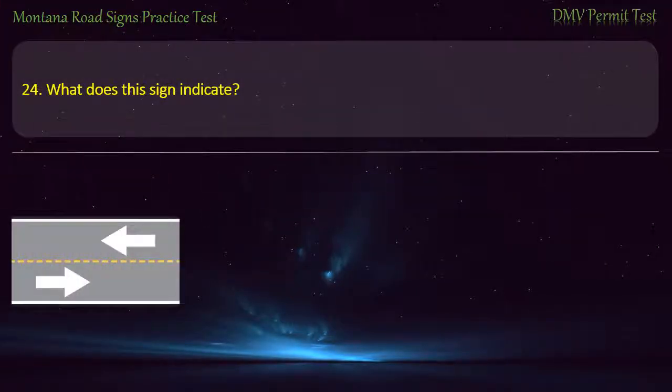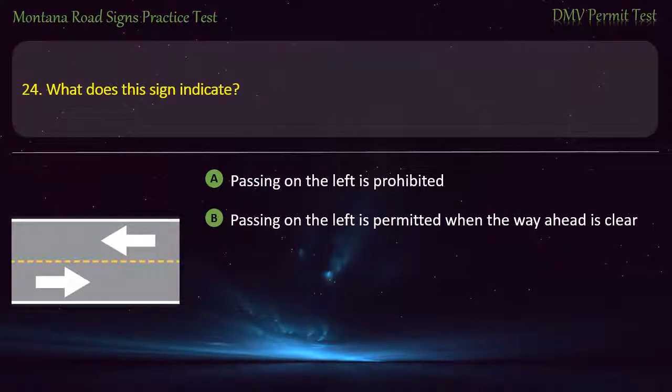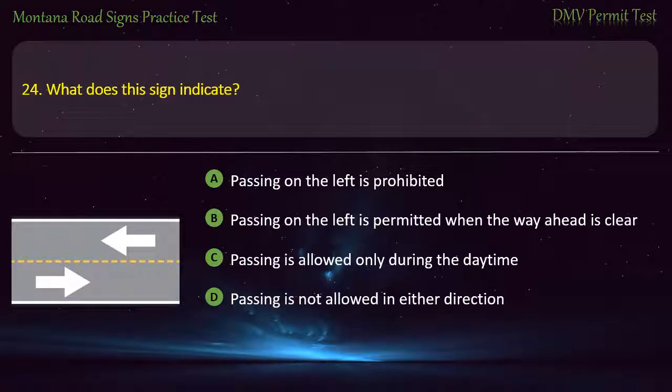Question 24. What does this sign indicate? A) Passing on the left is prohibited. B) Passing on the left is permitted when the way ahead is clear. C) Passing is allowed only during the daytime. D) Passing is not allowed in either direction. Answer: Passing on the left is permitted when the way ahead is clear.